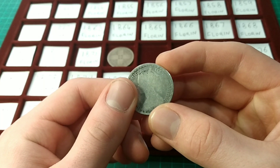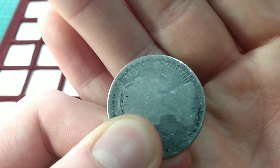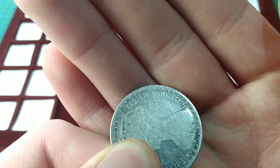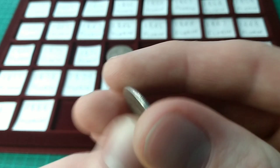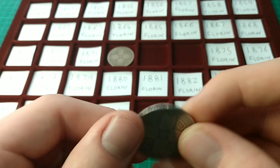The dates for these earlier gothic florins are all in Roman numerals, so you have to look very closely. We can see MDCCCLXX — that's 1850 — and then two more tens: 1870, and then three, so 1873. Meaning this is the next one for the date-run after 1872.